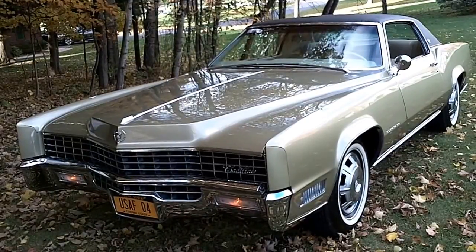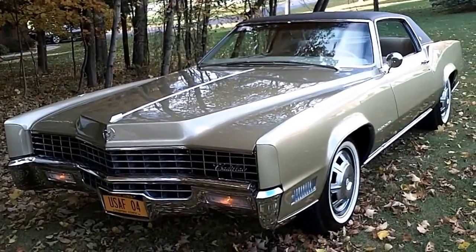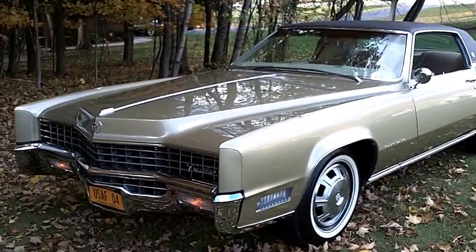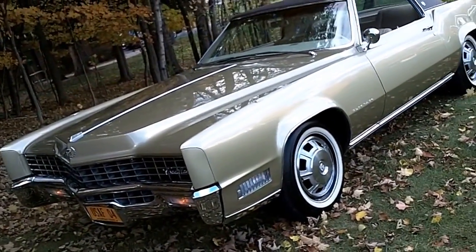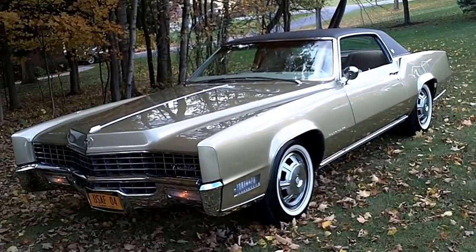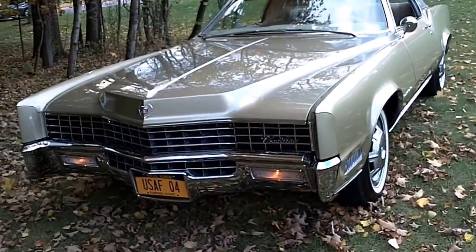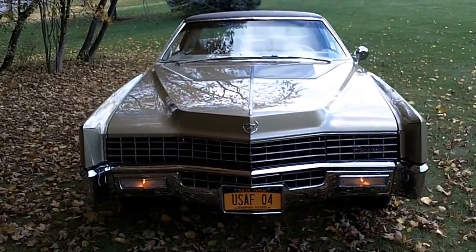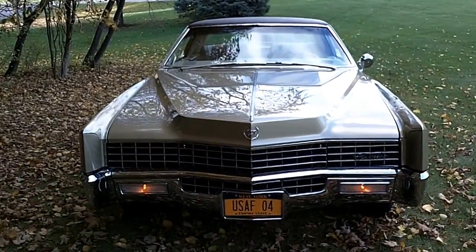Michael Stanton here doing a video today of an incredible automobile that I have owned for the last six or seven years — probably the finest 1967 Eldorado you're ever going to see. This car is so incredible I use it on my business cards. I'm going to walk you all around this unbelievable 1967 Cadillac Eldorado — the first year of the Eldorado and Cadillac front-wheel drive automobiles.